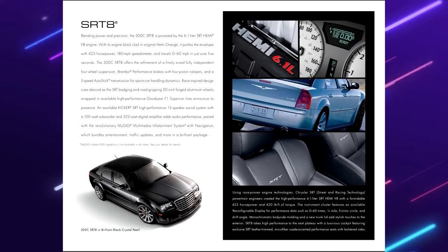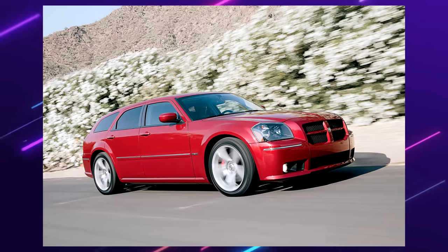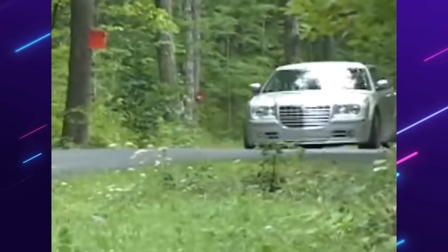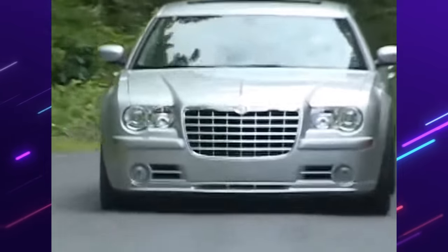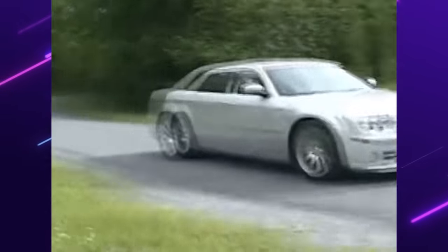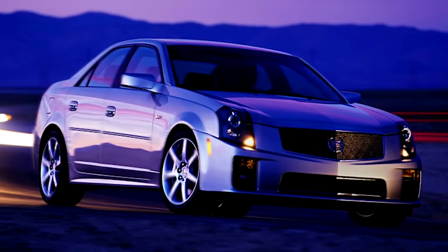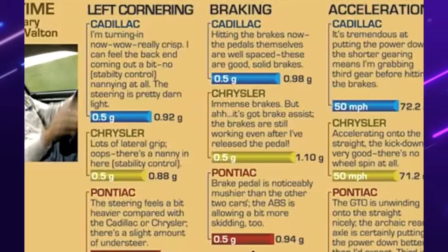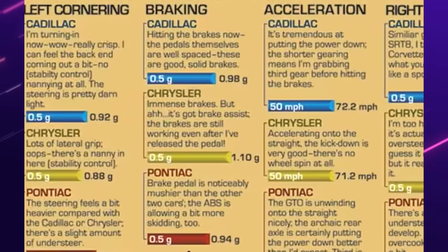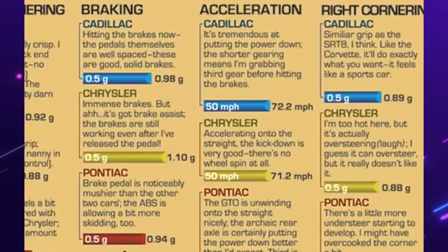And if you didn't want a sedan, there was a wagon version from Dodge in the form of the Magnum. Essentially, the 300 SRT8 was a modern muscle car. Yes, I understand it has four doors, but it checks off more than it doesn't. A year prior to the 300 was the CTS-V, with less power and a higher sticker price. Comparing sales numbers, the 300 outsold the CTS-V by almost 80%. Was the Cadillac worth it for an extra $17,000?